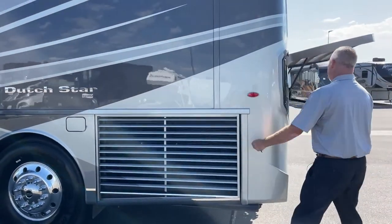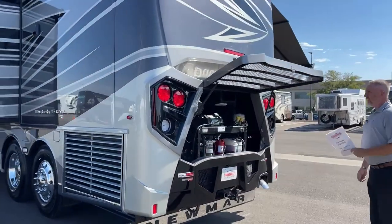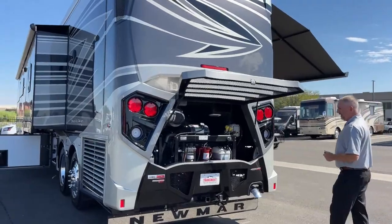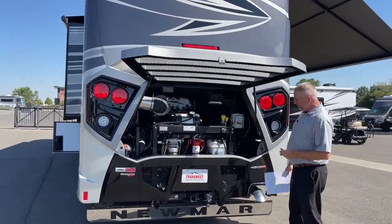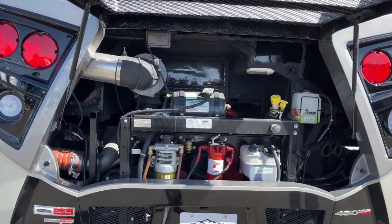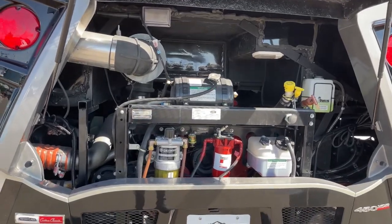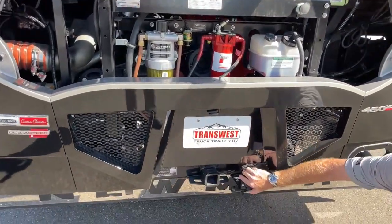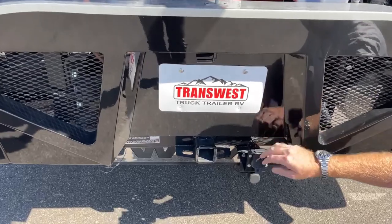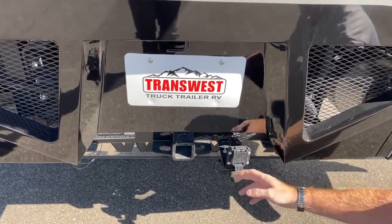Side radiator, of course. Like all Dutch Stars, they are powered by the 450-horsepower Cummins motor with 15,000 pounds of towing capacity. The new Freightliner chassis has a built-in seven-way plug and a built-in air line for your Air Force One braking system.